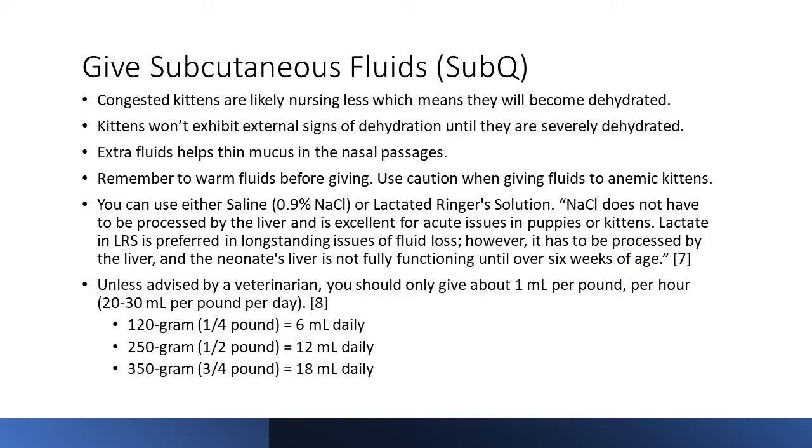Giving subcutaneous fluids is something I believe is absolutely essential for anybody taking in kittens under three weeks of age — it will make a difference. Congested kittens are likely nursing less, which means they become dehydrated. Kittens that age won't exhibit external signs of dehydration until they are severely dehydrated. Extra fluids, even before they're dehydrated, help thin the mucus in the nasal passages. Remember to warm fluids before giving — room temperature fluids will chill them. Use caution with anemic kittens, as giving too much fluid can thin the blood. If you don't know whether you're dealing with anemic kittens, you shouldn't be giving subcutaneous fluids.